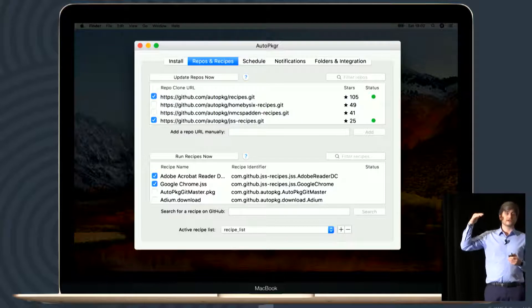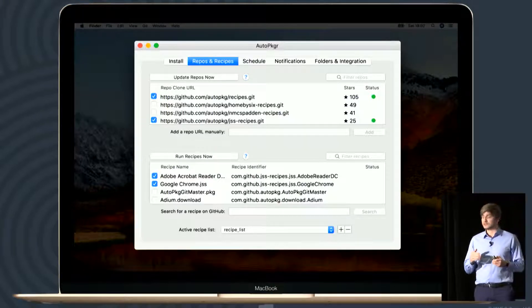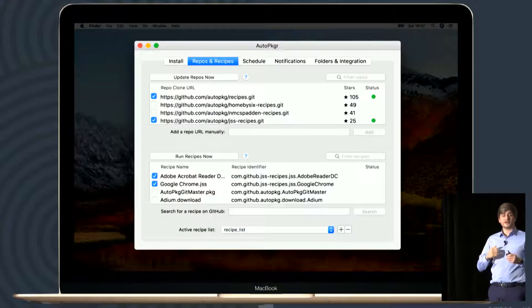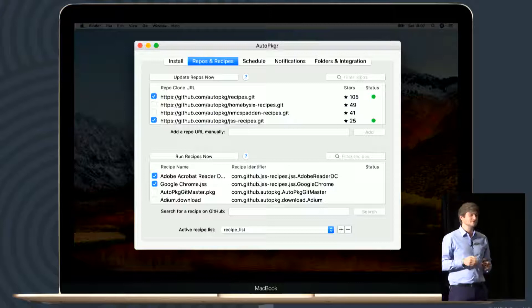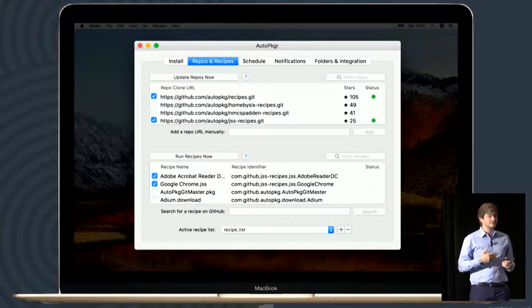It looks like this. On the top, you can choose the repositories — like books. On the bottom, you have the recipes. All you need to do is select the book and then select the recipes you want. Run the recipes, and at the end it will download, build, package, and then upload to JDS along with policies, icons, and everything. You don't have to do anything. Packaging is difficult and takes a lot of time. Those of you who did packaging know it can take forever — if you do it, you don't work on anything else. If you don't, your users will get outdated packages or nothing at all.